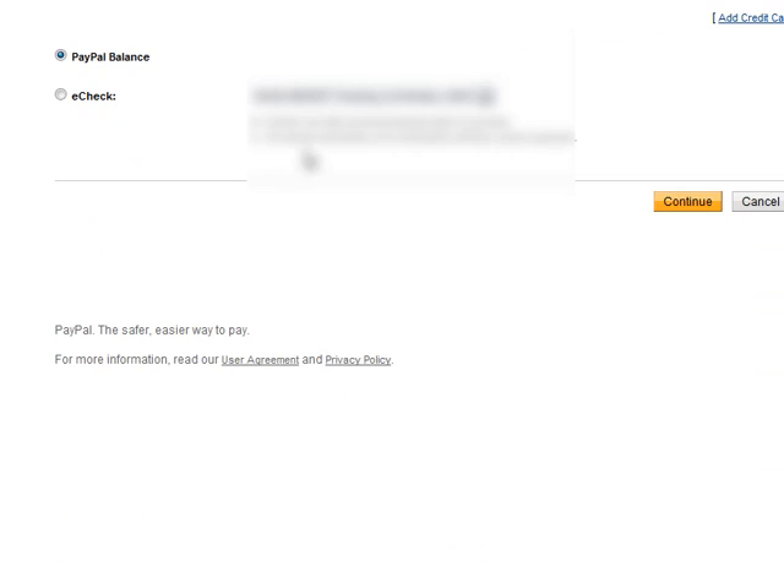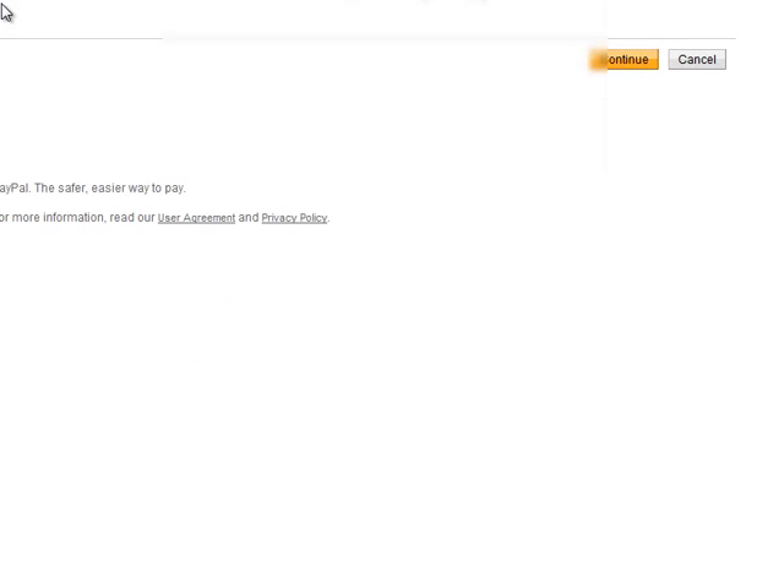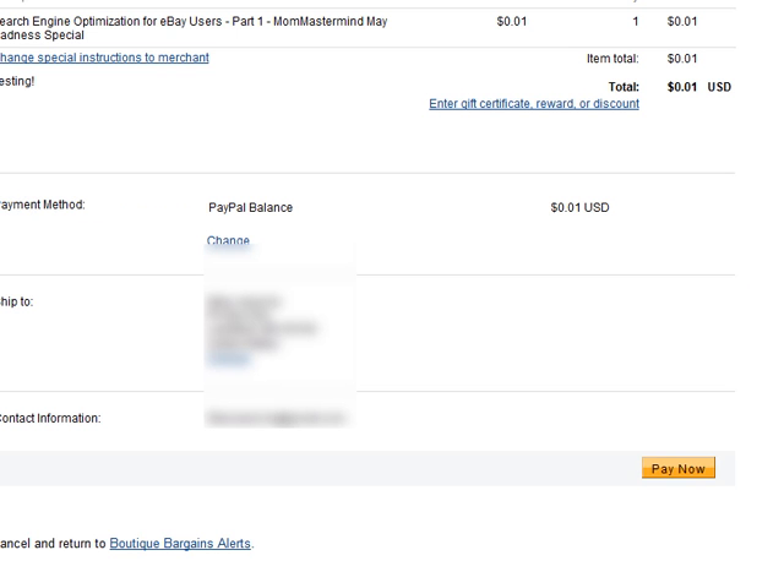If you click on payment method change, you can also change it to come out of your checking or your savings account. If the balance was more than this, you would also see that you could select a credit card for the transaction — the credit card is not available here just because the payment is so low. At this point, I'm just going to go ahead and click cancel, have it come out of my PayPal balance, and now we're going to pay.